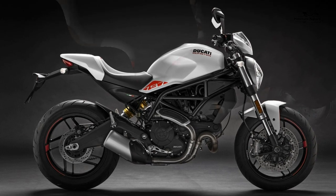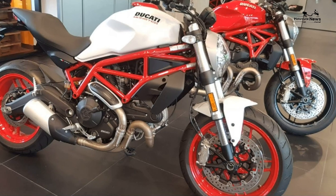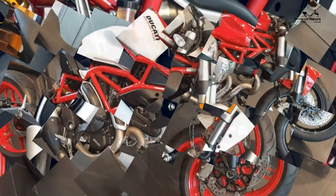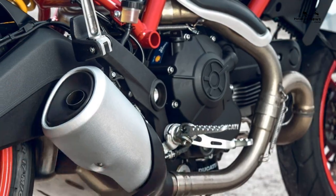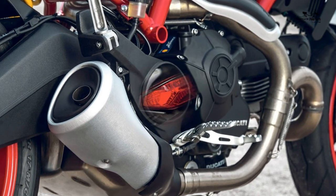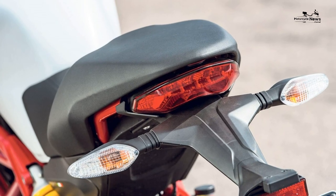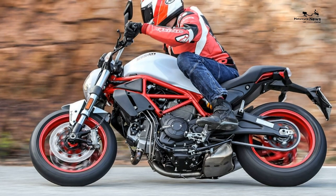Ride quality and brakes: tipping the scales at just 193 kilograms wet, the Ducati Monster 797 is pleasingly light and agile. When you're carving through the bends, all you see before you is the road ahead — there are no distractions. The LCD dash is set nicely below your eye level so that it is easy to read when required but not obstructive to your view.